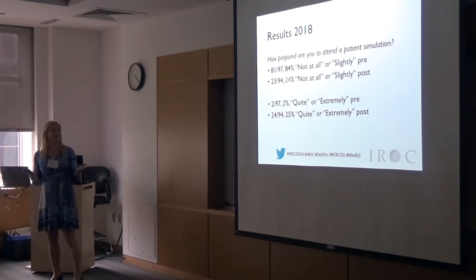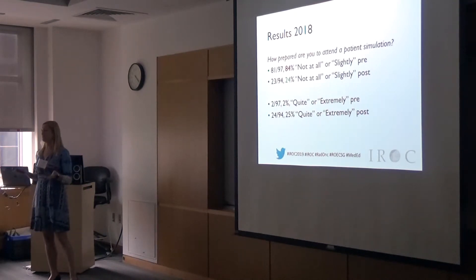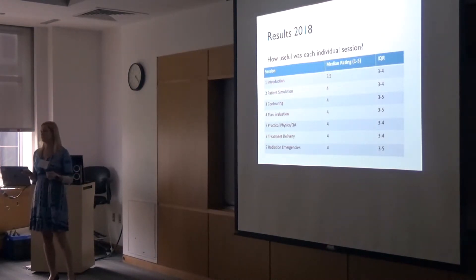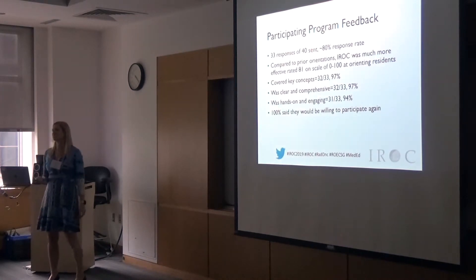You'll see a trend here. How prepared are you to attend a simulation — things we wanted them to do right off the bat — really changed markedly from pre to post. The simulation was especially successful. Looking at how useful each individual session was on a scale of one to five, almost all of them were ranked in the four range.